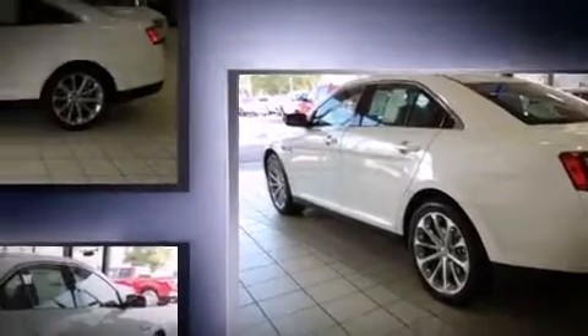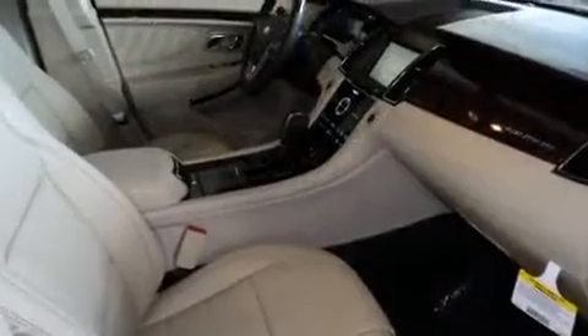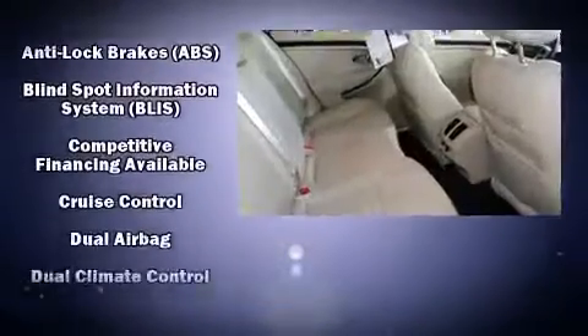Top features include front dual-zone air conditioning, front and rear reading lights, a built-in garage door transmitter, a trip computer, an automatic dimming rear view mirror, fully automatic headlights, and leather upholstery.